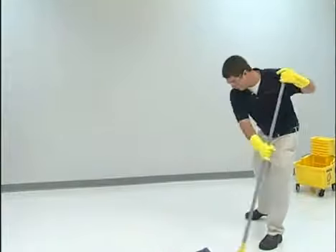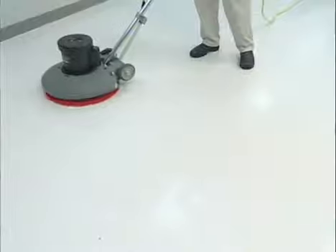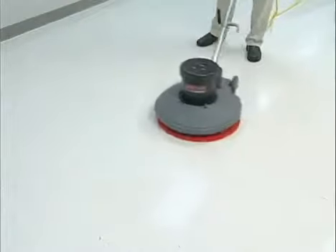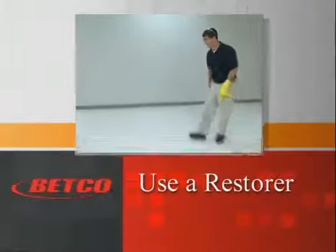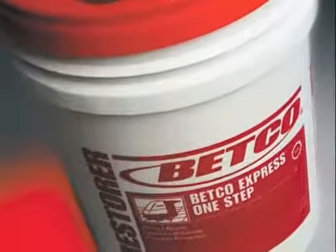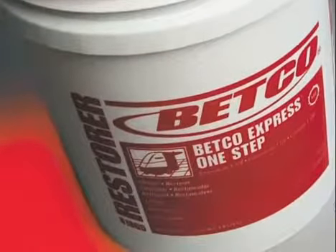Mop on the cleaning solution. Allow it to dwell for five minutes. Scrub with the floor machine and attached premium value red scrub pad and then pick up the liquid with a wet dry vac. When cleaning with a daily cleaner alone no longer produces the desired level of appearance, it's time to use a restorer product on the floor. Betco One Step Restorer cleans and conditions the top layer of finish, enhancing appearance and slip resistance.